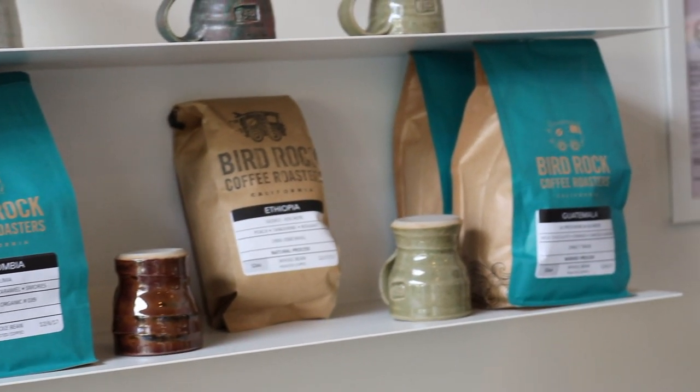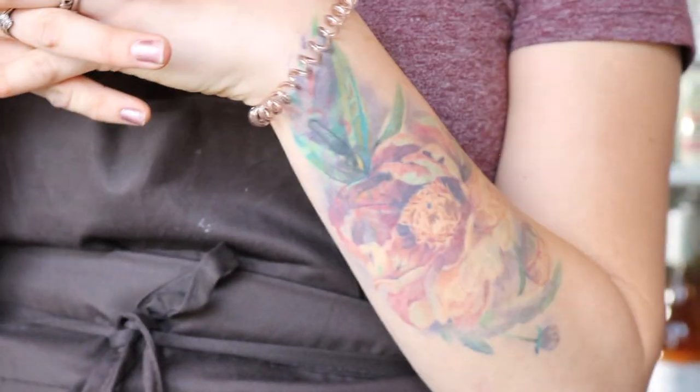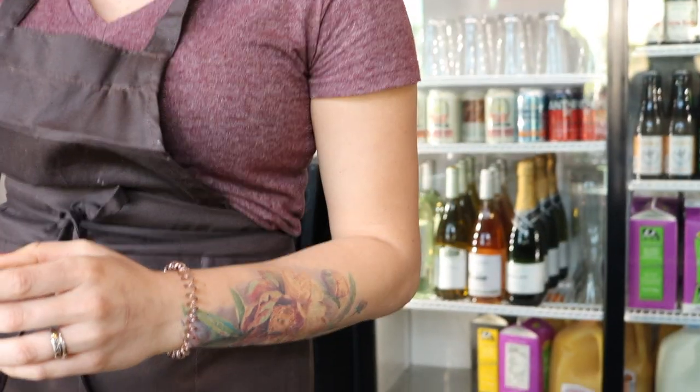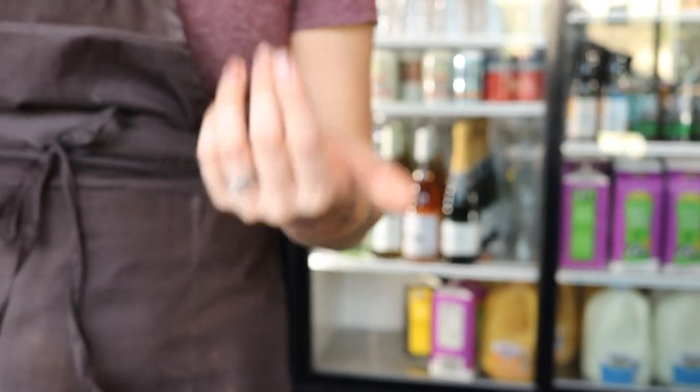So we get our coffee from Bird Rock Coffee Roasters — they're all really flavorful. Bird Rock's really cool because they focus on small batch, so they make sure that they're not just reaching out to big scale farmers that maybe don't use their best practices. So they're very sustainable. We have four different brews.